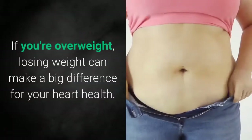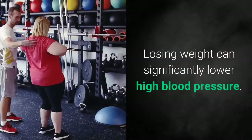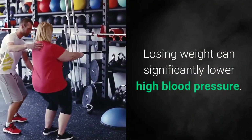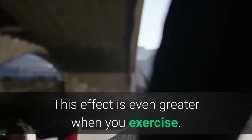8. Lose Weight. If you're overweight, losing weight can make a big difference for your heart health. Losing weight can significantly lower high blood pressure. This effect is even greater when you exercise.